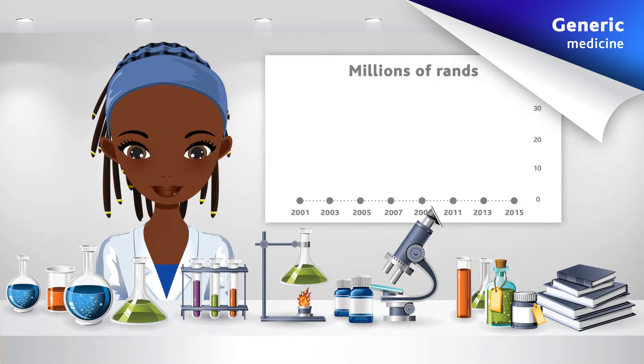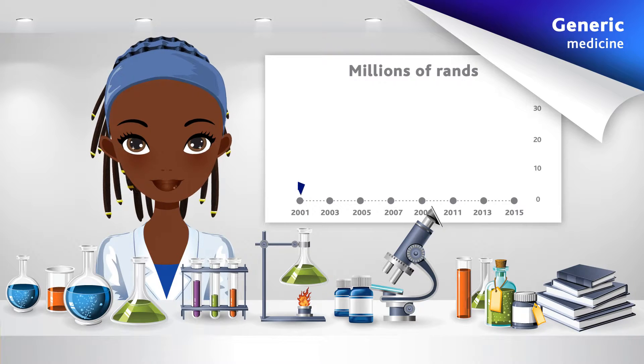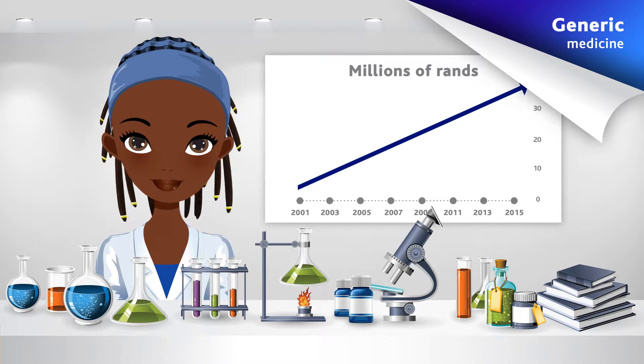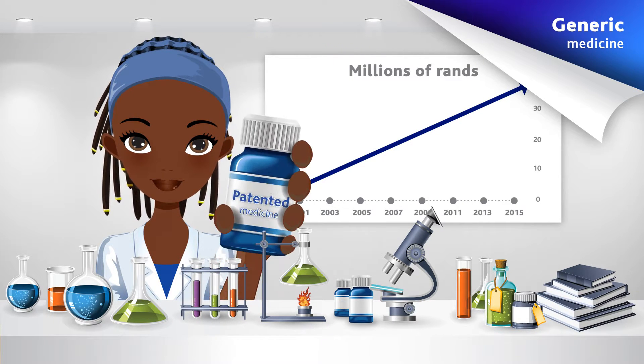Before a new medicine item may be registered and introduced, extensive research and development is done by the pharmaceutical company to ensure that it's safe and effective. The cost of this research and development can run into millions of rand, and pharmaceutical companies recover these costs by registering a patent on the medicine item. This allows them exclusive rights to sell the product for a specific number of years.